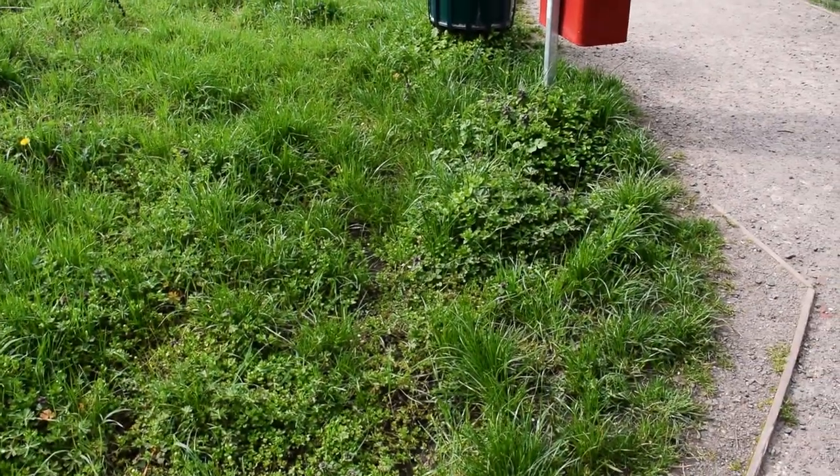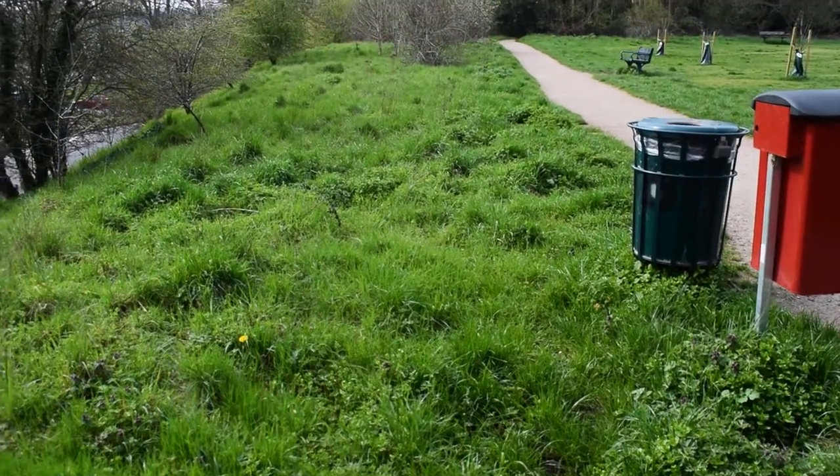To most people this is just a patch of grass. To a forager however, we see it as free food.